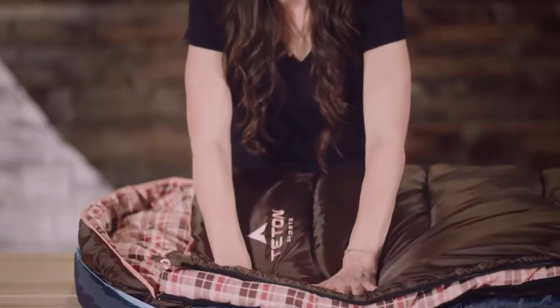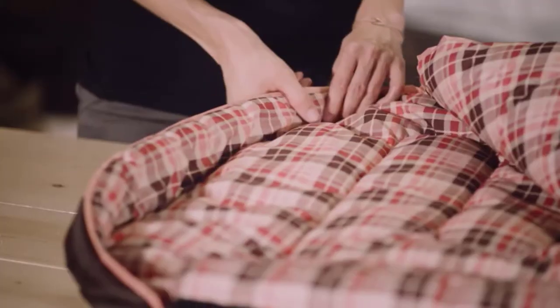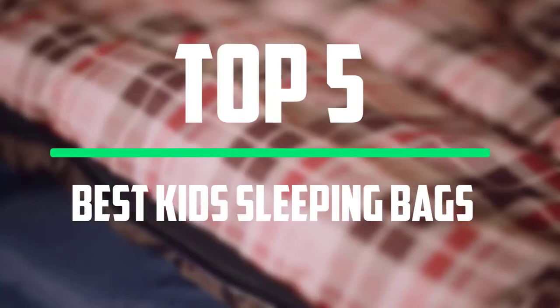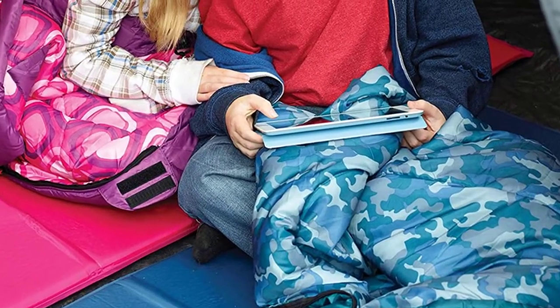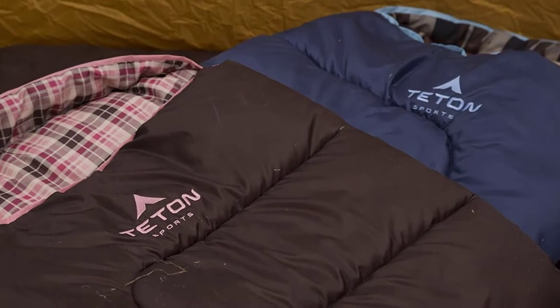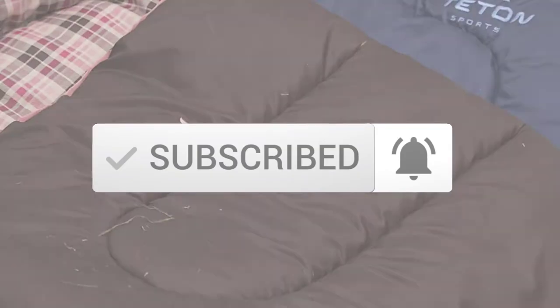Hey guys, welcome to our new video. In today's video we've decided to review the 5 best options for you. We've ranked these products based on many hours of research and testing, and we've picked the 5 best kids sleeping bags available on the market. I tried to make the list based on their popularity, quality, price, durability, user opinions and more. If you need more information about these products, please check the link in the description section below, and make sure you subscribe for more videos.